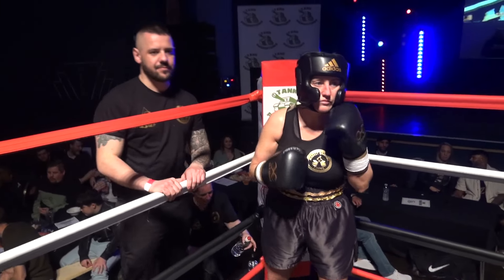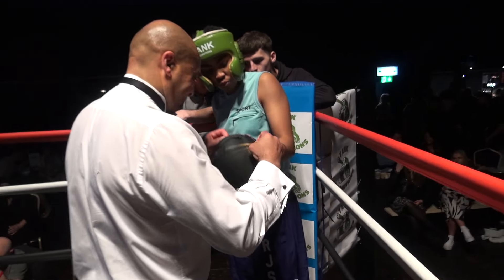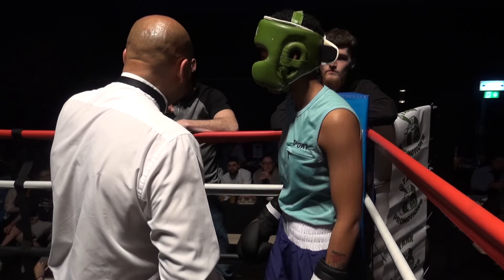Introducing again, boxing out of the red corner, D. Cowley. Her opponent, boxing out of the blue corner, Shanice Fitzgerald.